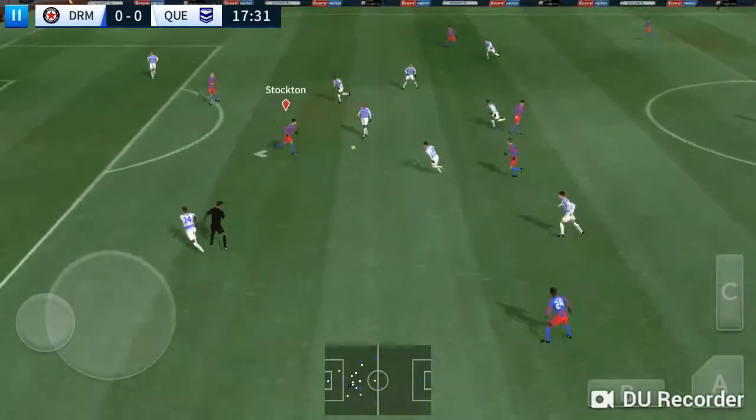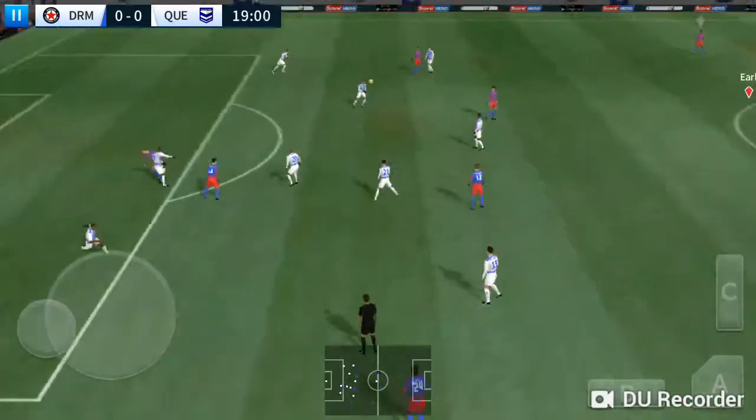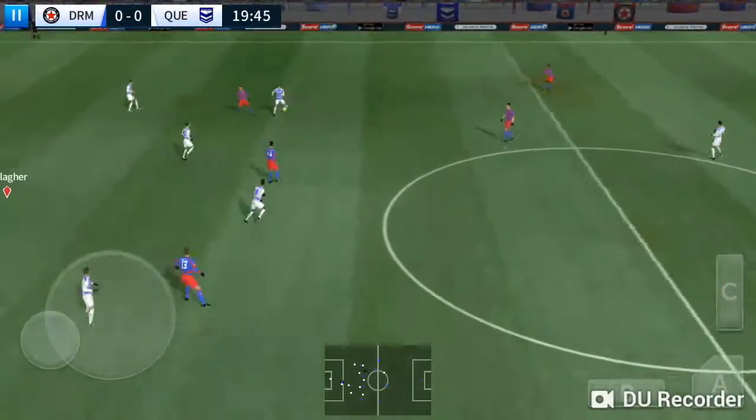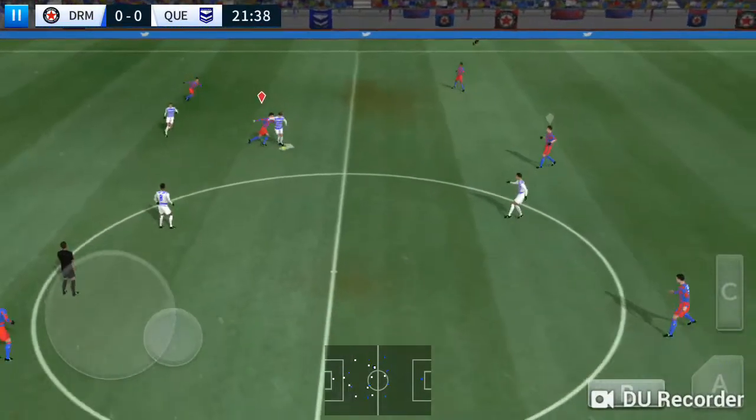He showed a bit too much to the opposition there. Hits with the striker and it's back inside. Quality defending there — hits into safety. Defenders back on the wall. He steps up to steal the ball.